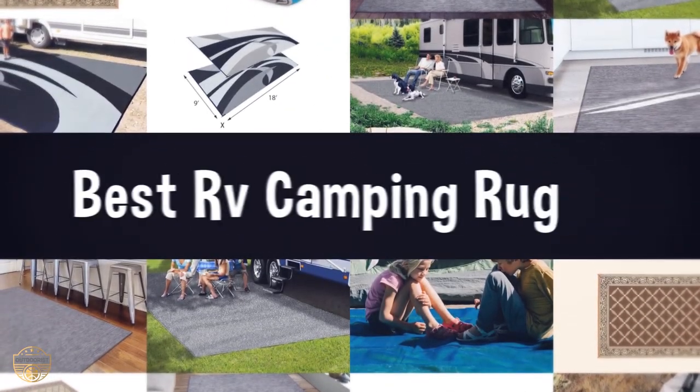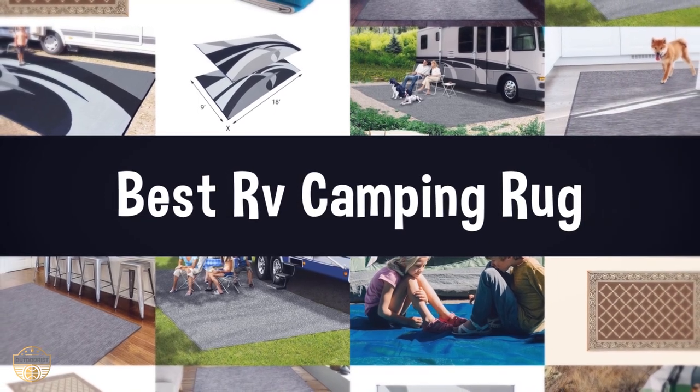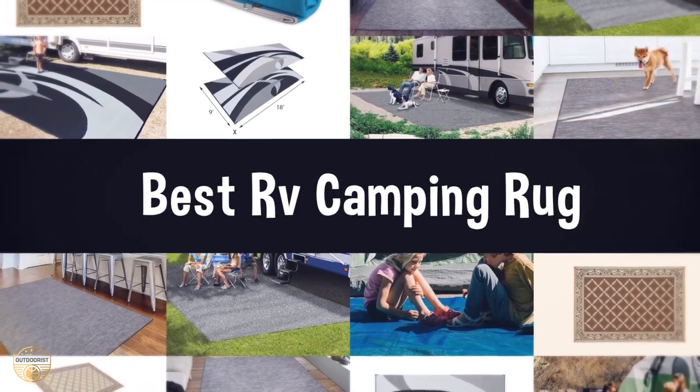If you are looking for the best RV camping rug, we have listed these top 5 best RV camping rugs to help you choose the perfect one. Links to the products mentioned in the video are in the description below.